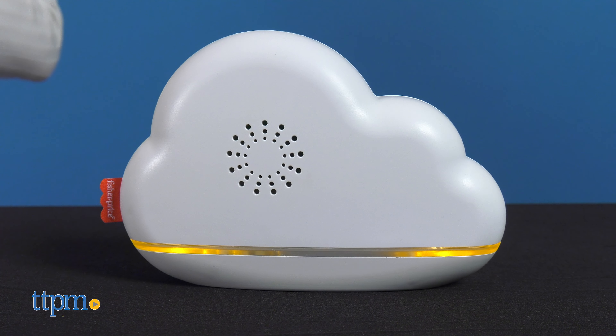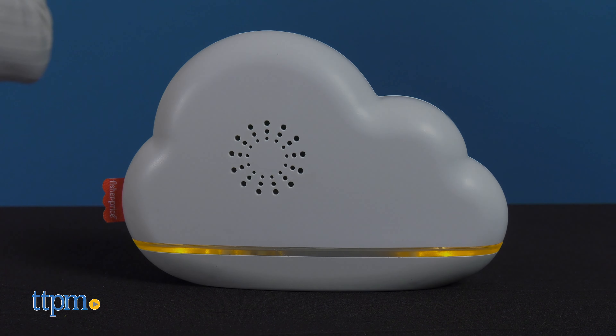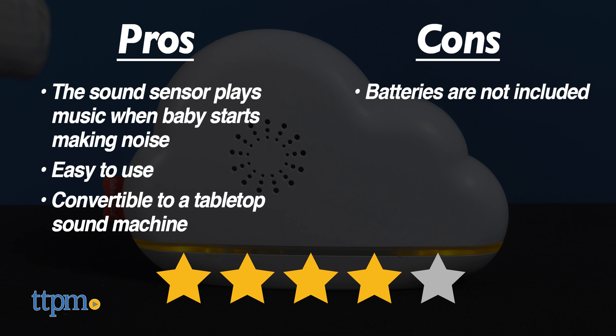I think this is a great gift idea for baby showers or any new parent. What about you? Leave me a comment below. My pros are the sound sensor, easy to use, and convertible to a tabletop sound machine. My only con is that the batteries are not included. I give this 4 stars.